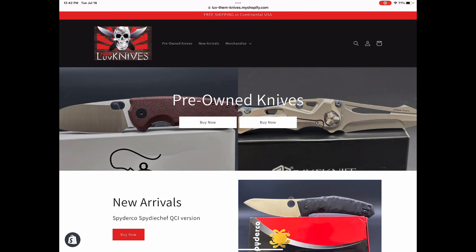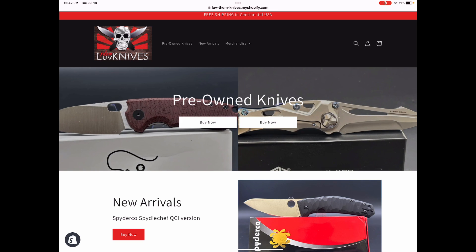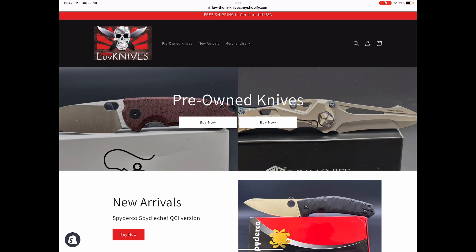Hey everybody, Love Them Knives here and we got a website. Got a website, got it up recently, a couple weeks ago. And guess what? It's rocking and rolling.